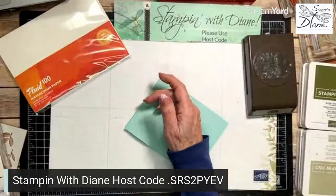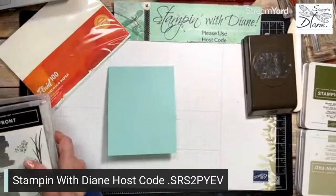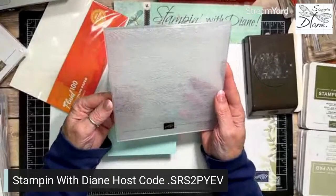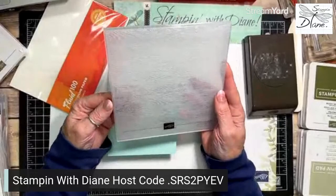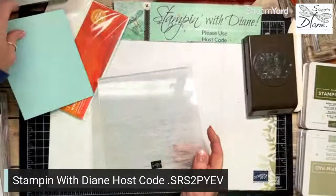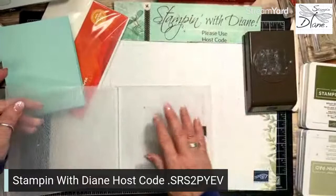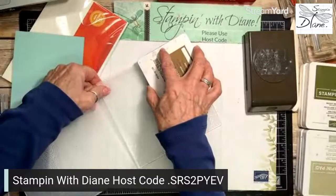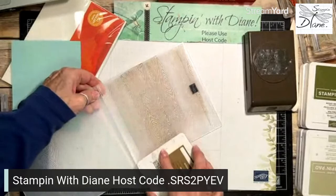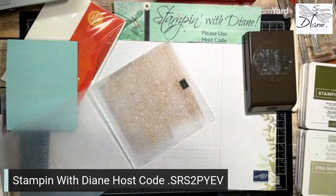I'm going to use this Timber Wood embossing folder, which was carried over from the January-to-December mini catalogue. What I want to do is color it first. A really good thing to do is use it with the brayer — however, brayers are retired — so I'm just going to take my Soft Suede ink and pull it down to create a wood grain effect on the front of my Pool Party piece.